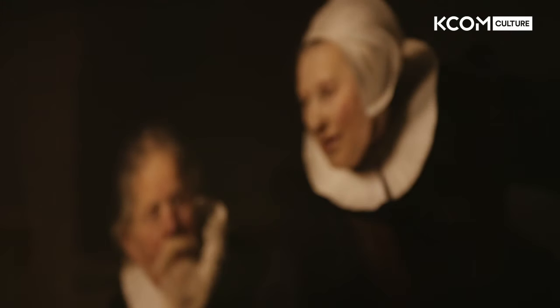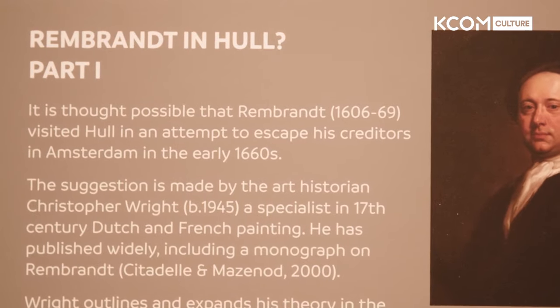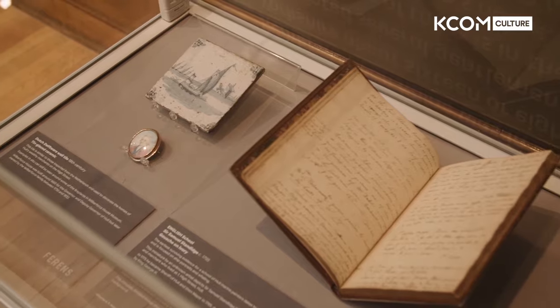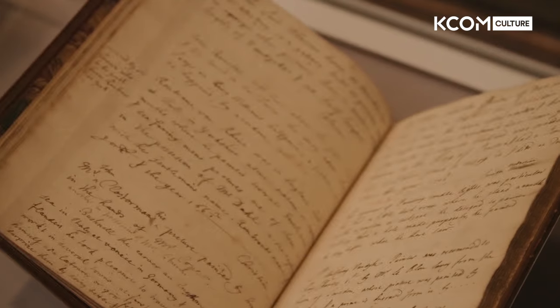He would have received many commissions and been very much in demand. Christopher Wright, a scholar of Dutch 17th century work, identified a notebook written by a British engraver and antiquarian called George Vertue. It was written in the early 18th century, and within one of his forty notebooks is a tiny paragraph of just a few lines where he references the fact that Rembrandt was in Hull and York for a period of 18 months or so, between 1661 and 1662.